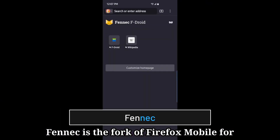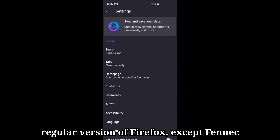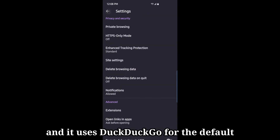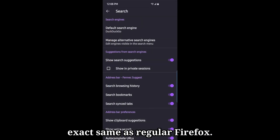Phoenix is the fork of Firefox Mobile for Android. It's near identical to the regular version of Firefox, except Phoenix removes all Firefox telemetry and services like Pocket integration. Firefox Sync is still available though, and it uses DuckDuckGo for the default search. The rest of the browser is the exact same as regular Firefox.